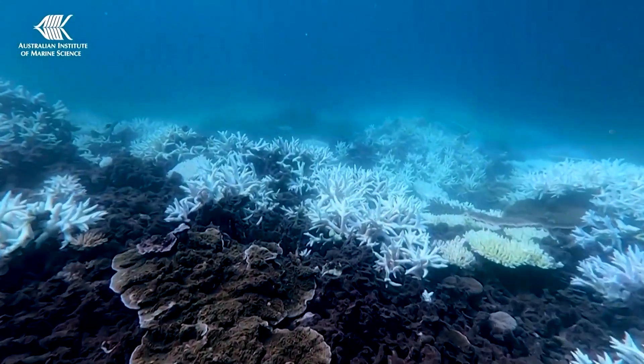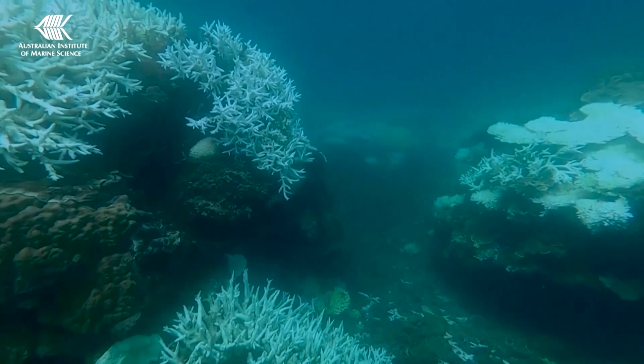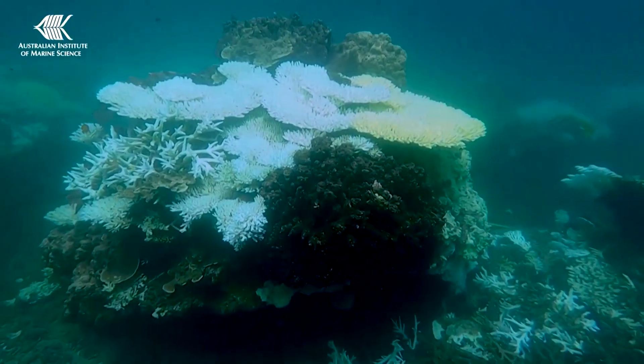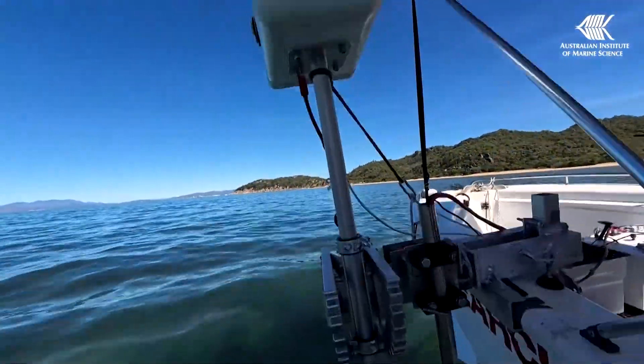The efforts follow major losses of hard coral on the Great Barrier Reef, which has suffered severe bleaching in recent years. In 2025, AIMS said the reef's northern and southern parts had suffered their worst annual loss of coral in nearly 40 years. Now it's hoped that planting new corals in the best places will give the reef a better chance to recover.